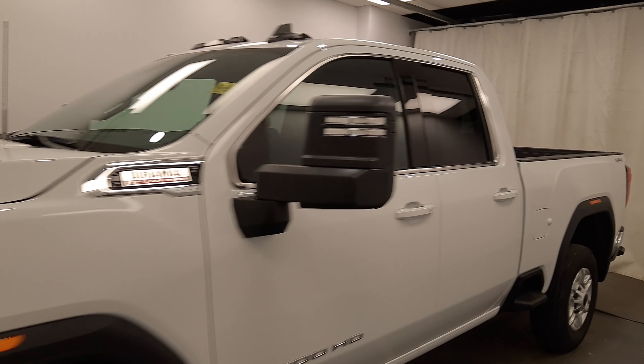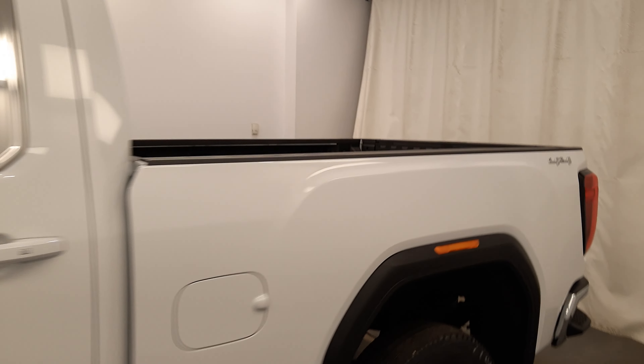We're viewing stock number 240175 on a 2022 GMC Sierra 2500, and our exterior color is white. We find this vehicle at Davis GMC.